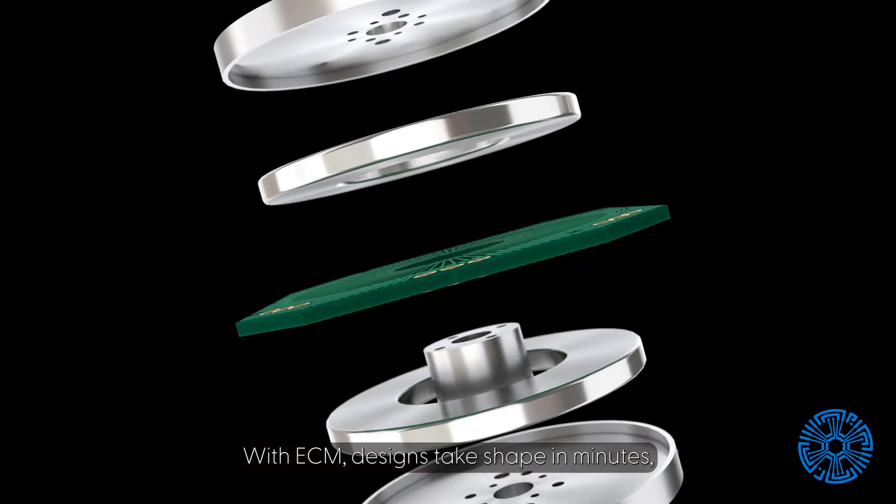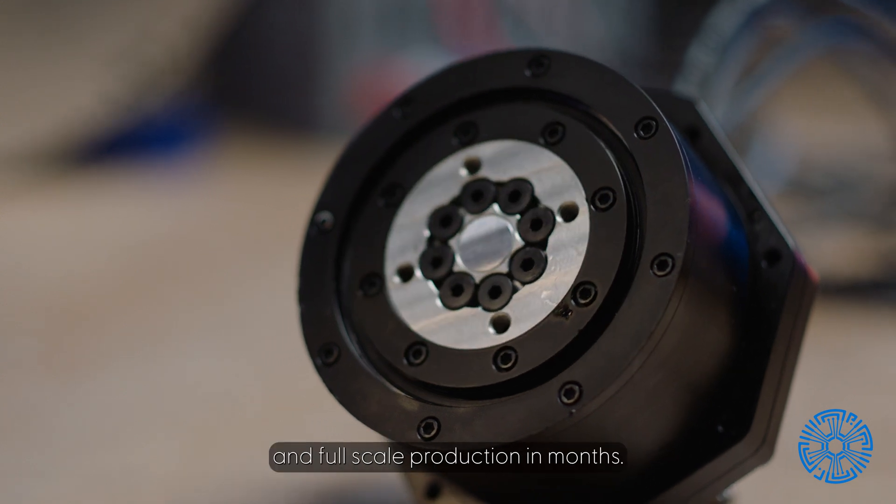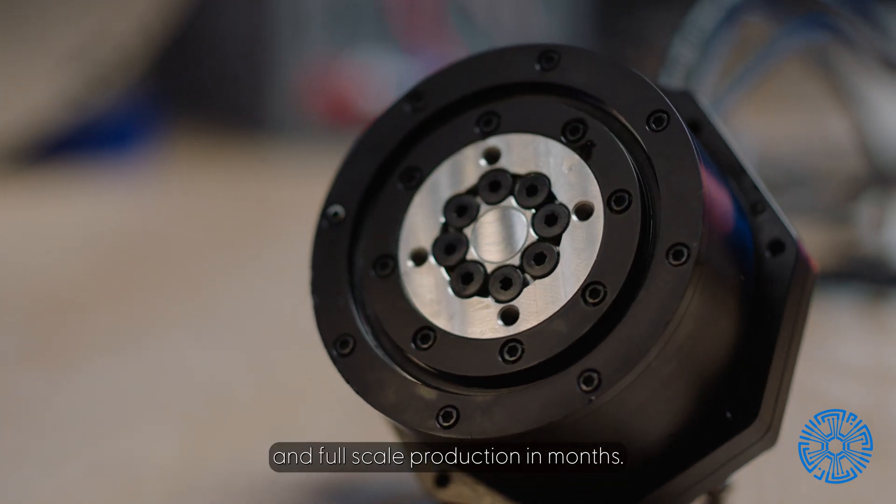With ECM, designs take shape in minutes, prototypes in weeks, and full-scale production in months. To leverage the benefits of PCB stator technology and print stator, contact us today at pcbstator.com.